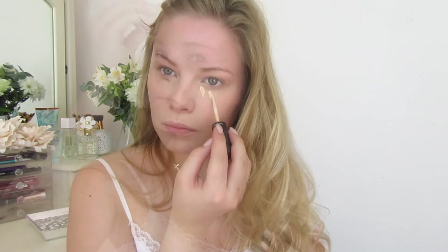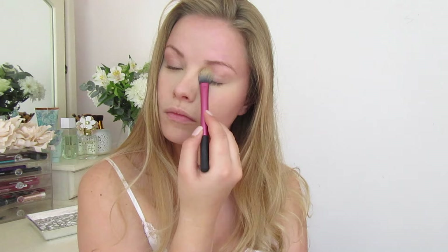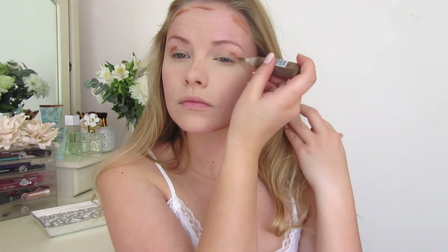I had some dark circles that weren't too visible on camera, but I went in with a little more concealer — this one is from Mac, the Mineral Skin Finish in NC15. I blended that out with my finger and then set everything with a translucent powder from Rimmel.